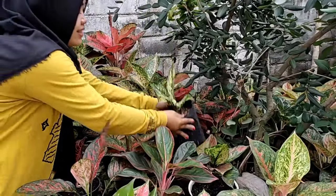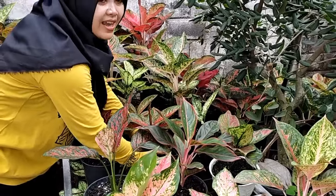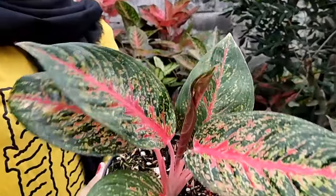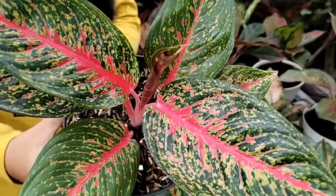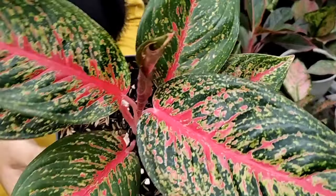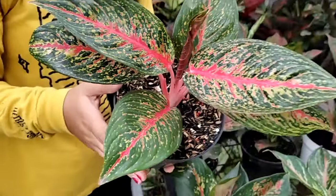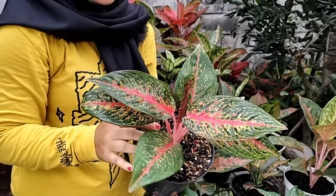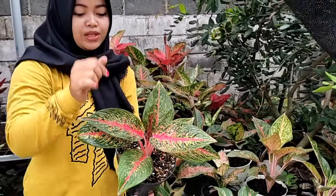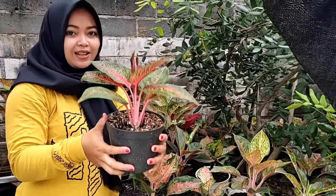Stoknya banyak yang ini ya, jangan khawatir. Yang istimewa di sini ada hot lady, yang cantik merona. Daunnya lebar banget, merah, cantik, daunnya banyak ini — 7, 8 daun, daun barunya sudah besar. Yang ini spesial, kita kasih harga Rp 30.000 saja.